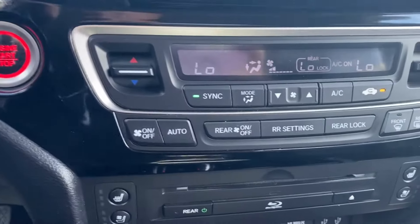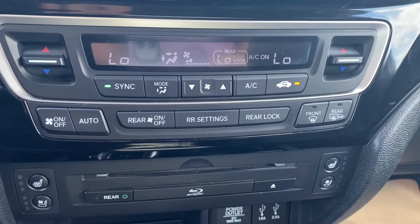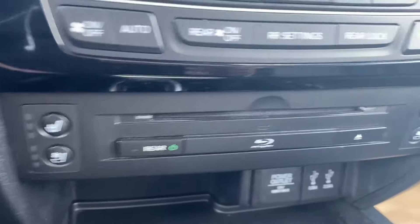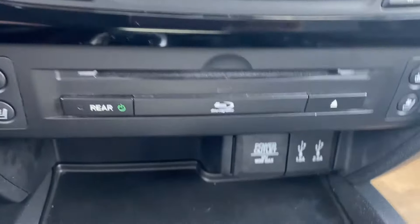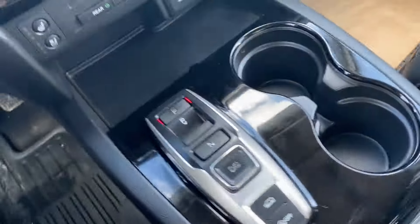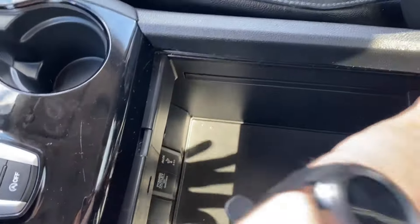Below the screen you'll find your push to start on the left and dual zone climate control with your temperature gauge, fan speed, and air conditioning controls. You have the rear climate controls here as well for the back seats. Your heated and cooling seats are next to the CD player and the Blu-ray player. There's a storage compartment at the front with a few outlets, and next to the shifter you have your dual cup holder. The center console opens up giving you lots of storage space underneath and a few more outlets to use.